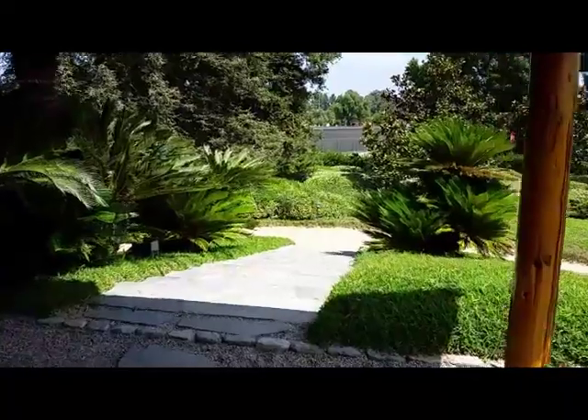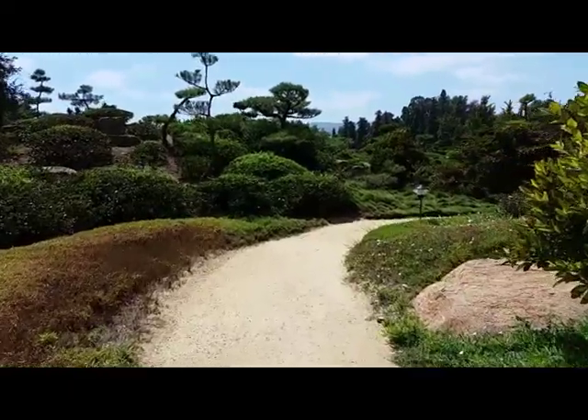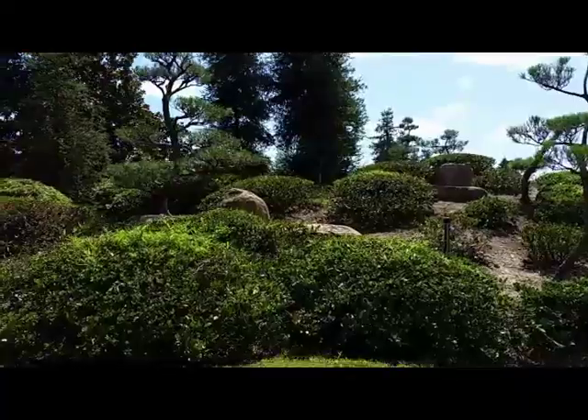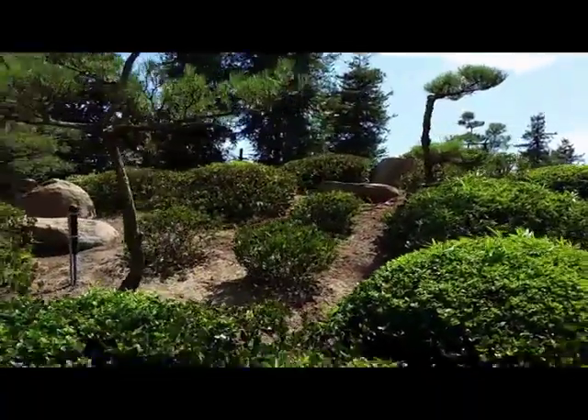Let's head there now. I like the stone placed up there in between all the plant life — makes it look more natural.